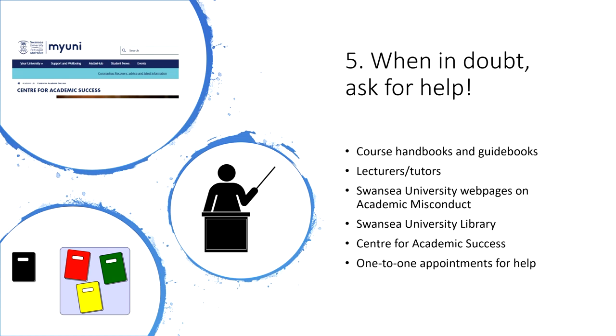Our final tip: when in doubt, ask for help. There are many resources available to you to help you avoid academic misconduct. Your course handbooks and guides should outline what you can and cannot do for different assignments. However, if something's not clear to you and you need extra advice, you can always ask your lecturer or tutor.